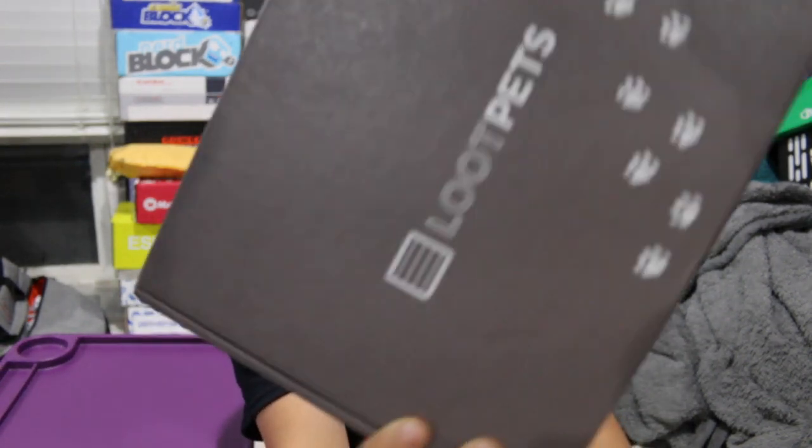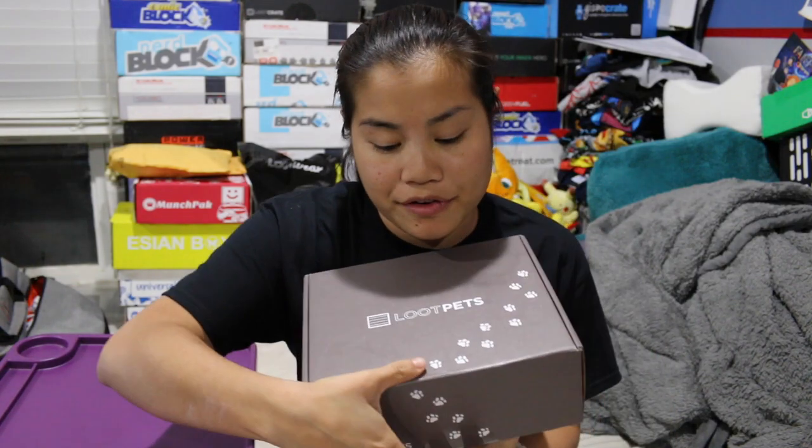What's up guys? Nerdy Noob here and I have an unboxing video for you. In this video, I'm going to be unboxing the 2016 November Loot Pets box. I think this is the last Loot Pets box I'm getting — I'm pretty sure I canceled this box, so we'll see how it goes. If you're interested in getting this box, I'm going to put all the pricing details in the description below.